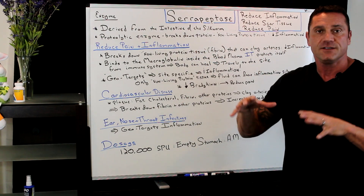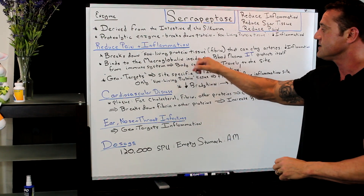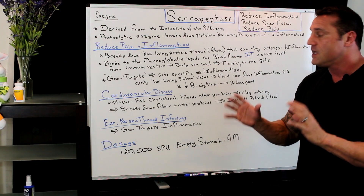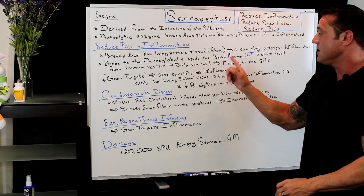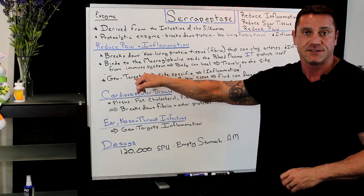What it does is it binds to the macroglobulin. Macroglobulins float around the bloodstream inside the blood plasma, and it protects it from the immune system. You want protection from the immune system so the body can heal itself. This is specific about serrapeptase — it geotargets.